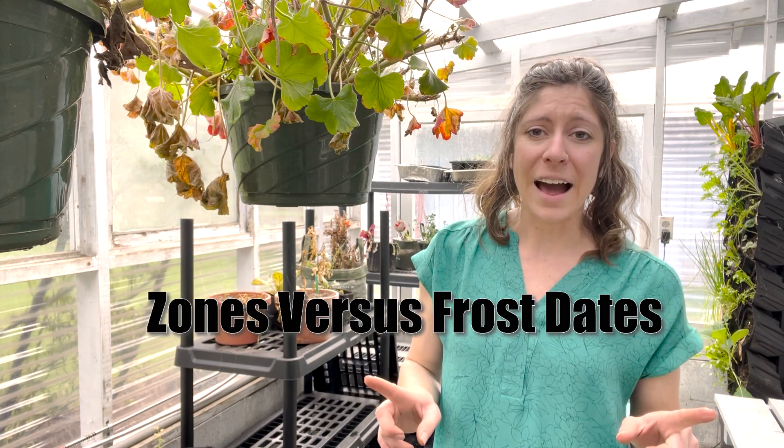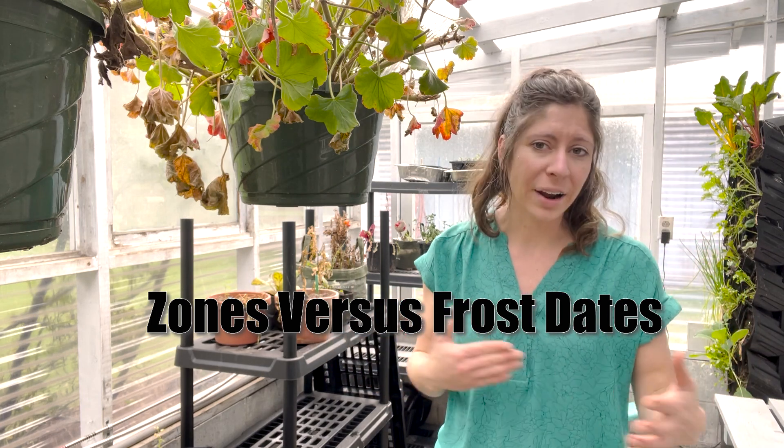Let's talk about gardening zones real fast. Your zone has more to do with your average highs and low temperatures than your frost dates. When we're talking about planting, frost dates are actually a much more useful way to gauge when to start your plants. Rather than focusing on your zone, look at your last frost date — that's the more important date to have in your head. Now that we're in Zone 8 in Washington State, we follow a very similar planting schedule to when we were in Idaho in Zone 6. That's two zones different, yet our frost dates are almost identical, so it hasn't really affected when we're planting things.